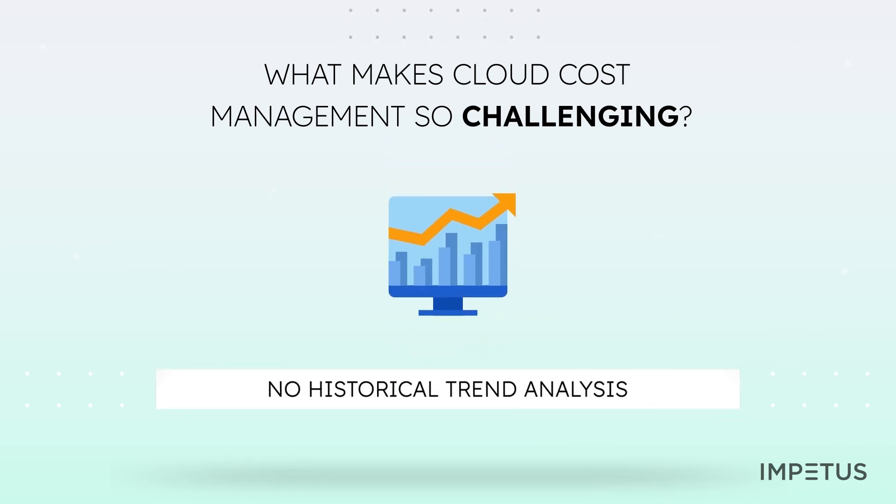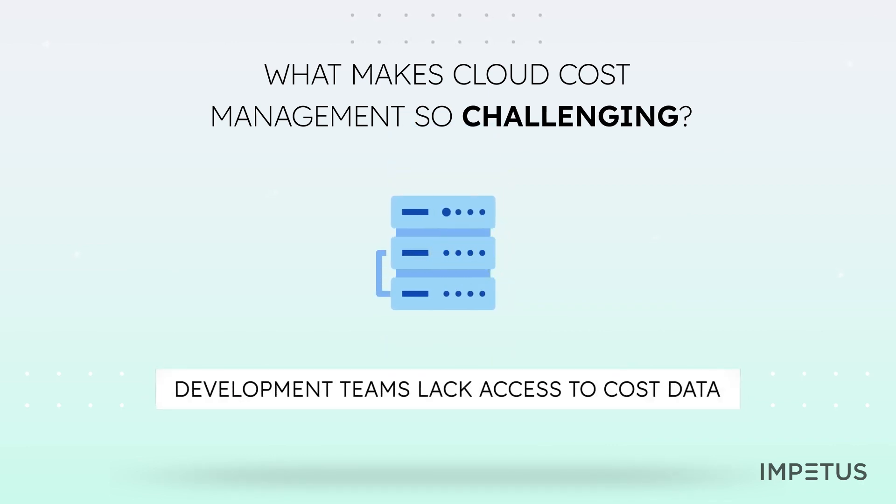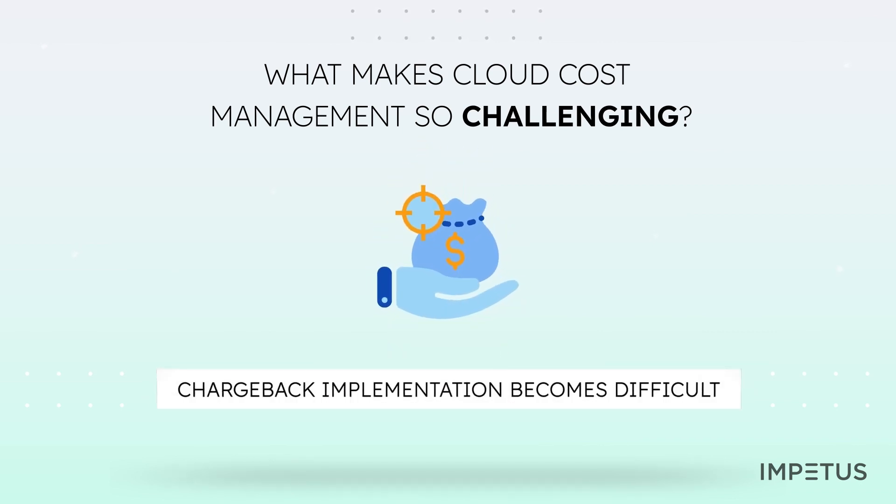Teams can struggle to compare their historical cloud cost usage data with current spending, which hinders advanced planning and anomaly detection. It is also seen that cloud cost data is accessible to the finance or operations teams, who access the reports at the month's end. Developers who actually work on the cloud rarely get access to their cloud usage reports, and implementing chargeback policies becomes more complex, which limits accountability among teams.